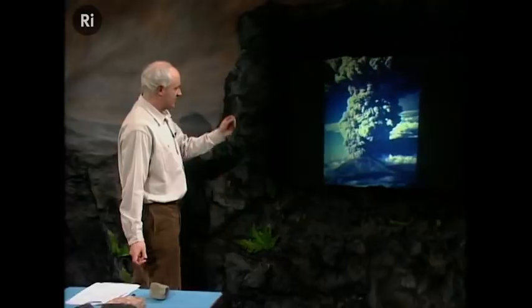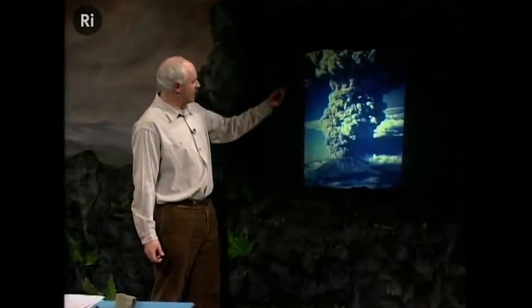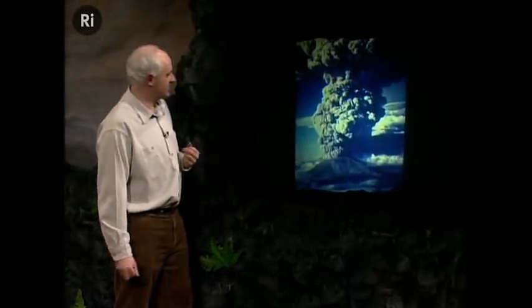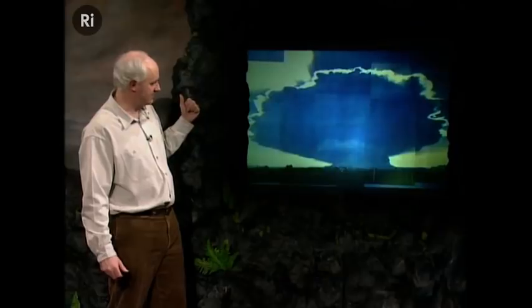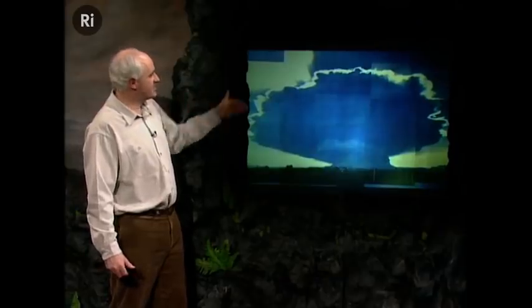This big eruption column at the top also made a mushroom cloud. Mount St. Helens is buried in the middle at the foot of that cloud, and this thing is so big it couldn't fit in a single camera frame — so this picture is made up of lots of pictures glued together. This mushroom cloud rose up to a height of about 20 kilometers before it spread out sideways.